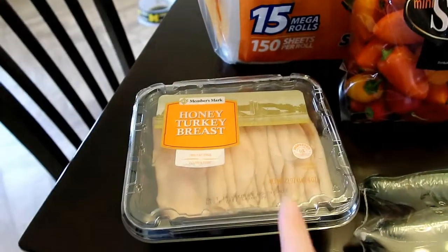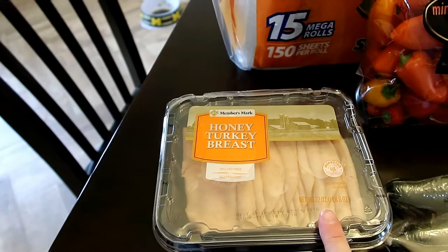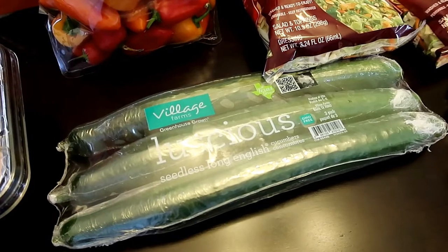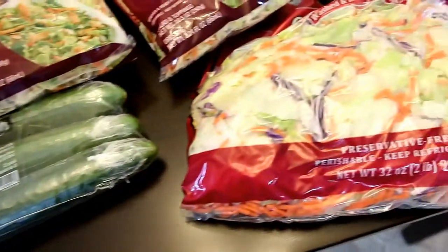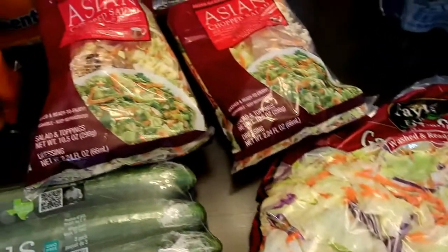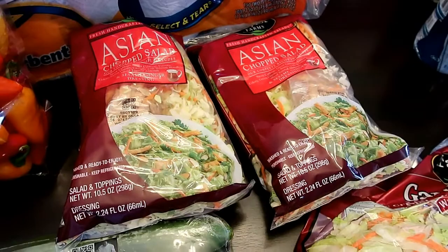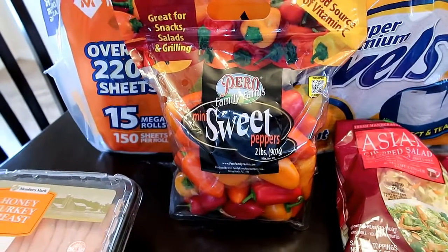I'm going to start you off with Sam's Club. We decided to try this honey turkey breast and add it to salads and sandwiches. I have been really hungry for English cucumbers and Sam's has them, so we went ahead and grabbed some of those. Another bag of salad — Jason sampled the Asian chopped salad and he said it's really good so we grabbed two bags of that. Some sweet peppers for some of our meals.